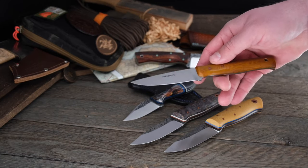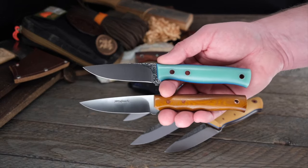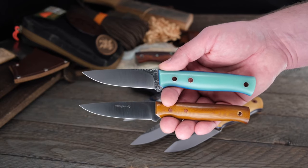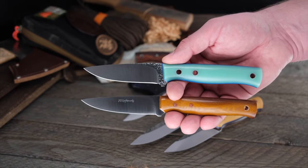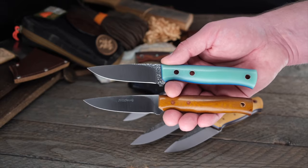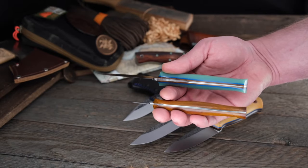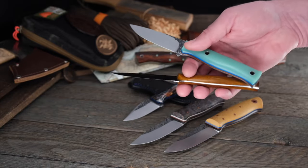Let me show you what the Little Layman looks like compared to the regular Layman. The Little Layman on the bottom, the regular Layman on top — very close in length, but the Layman has a much fuller, taller handle and a taller blade as well. It seems visually subtle but the difference in hand is quite a bit different.